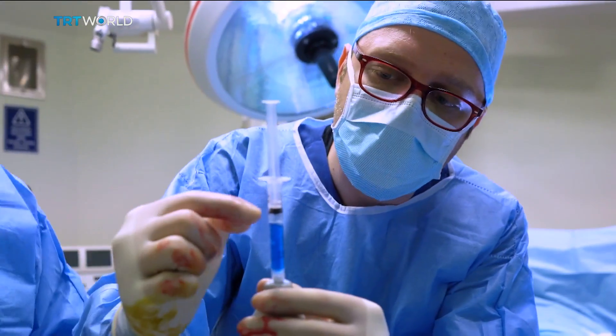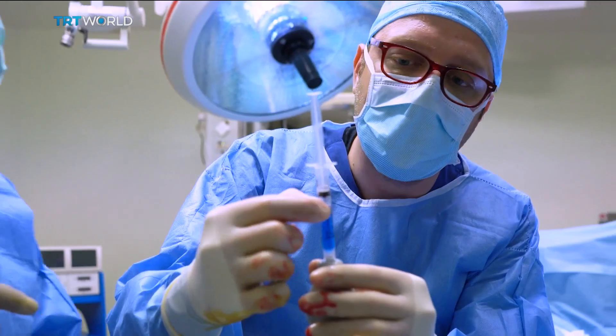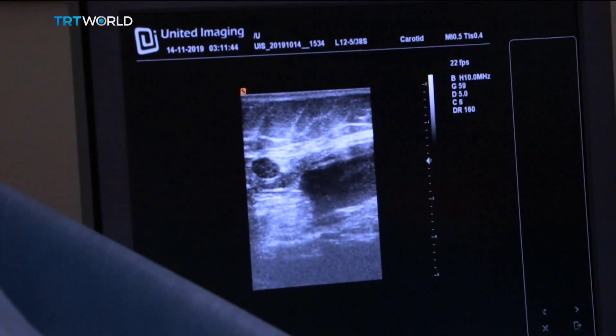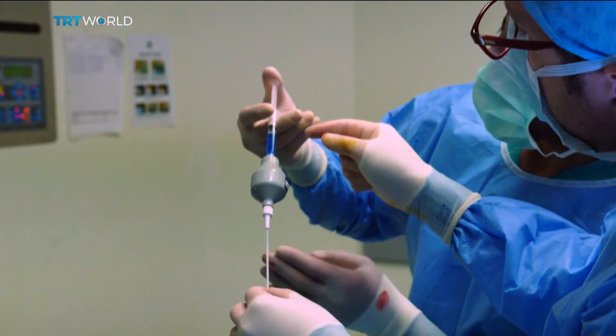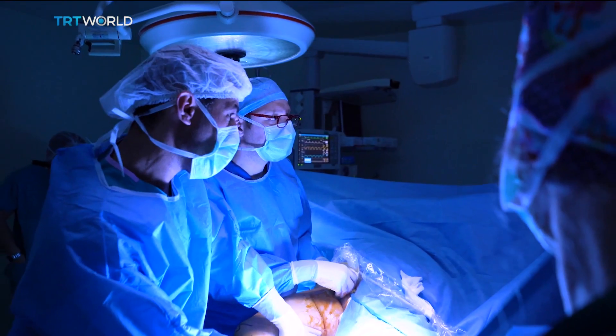It's a medical device created by Turkish doctors to treat varicose veins in the legs. And if left untreated, this condition can cause life-threatening blood clots. Doctors say the best part of the glue is that the patient can resume daily activities right away.